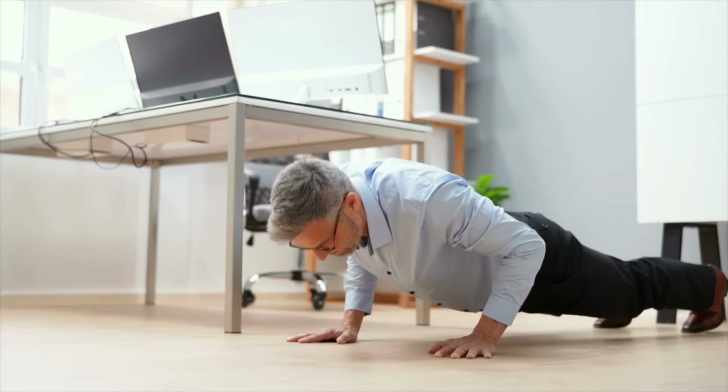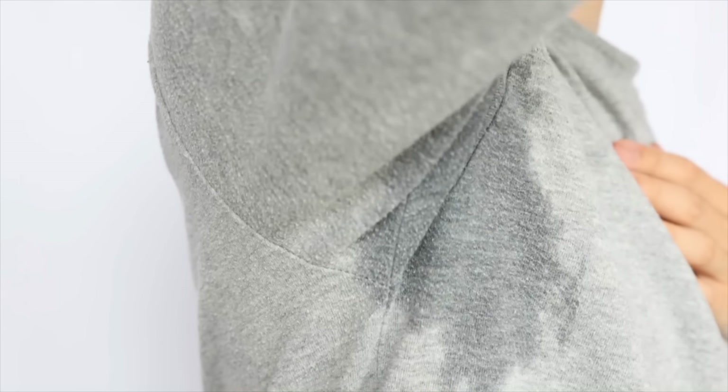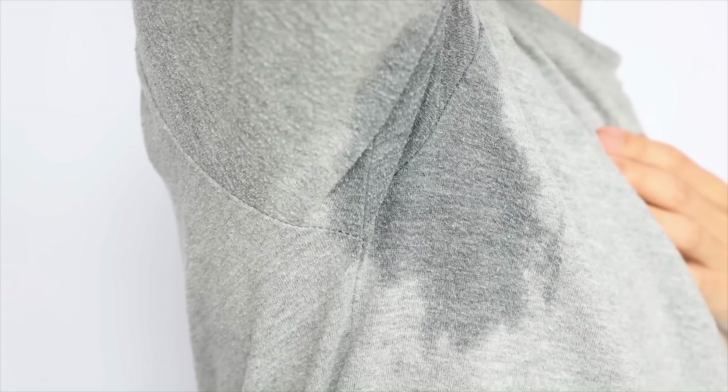Those little bumps can go on to fill with fluid and look like little water blisters, or they can get filled up with pus. Not only is heat rash common in the summer months, but it can be triggered by working out — any time you are basically getting excessively sweaty and the sweat can't properly evaporate.